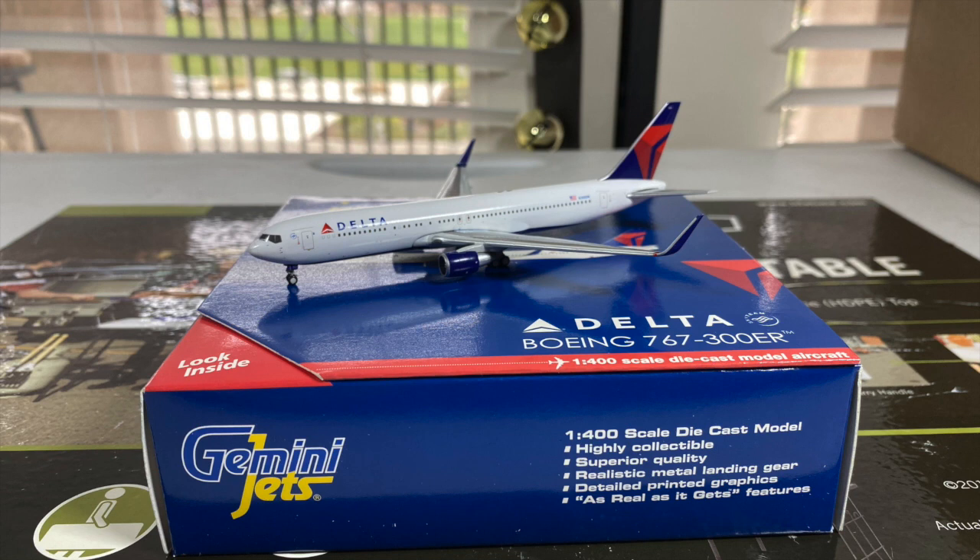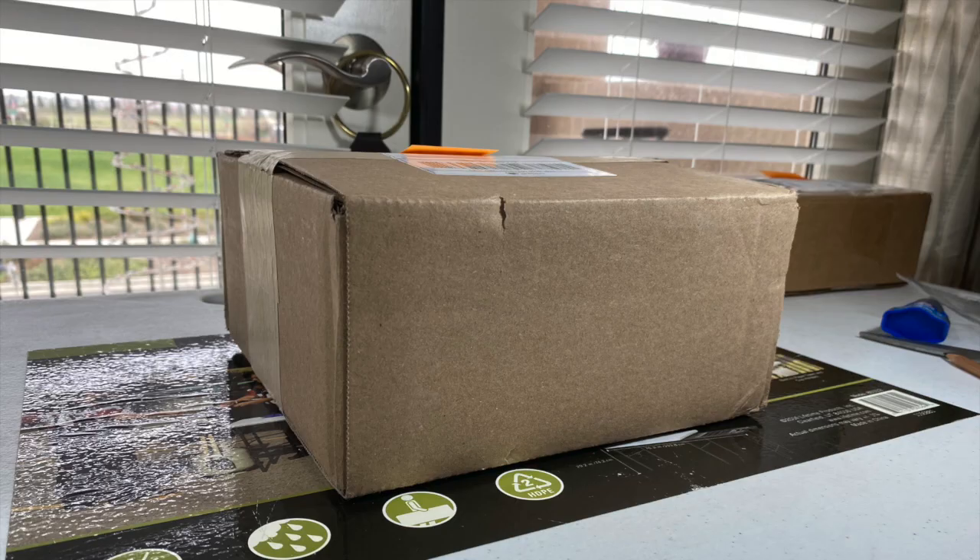Now let's move on to our next box. This box comes from PandaFox Toys, and I got these models from one of their Black Friday/Cyber Monday deals last year. I got both of these models at a very good price, and it didn't take that long for them to be shipped — arriving at my house in the first week of December. I'm really excited to take out these models, so let's open up the box.